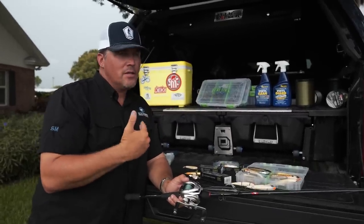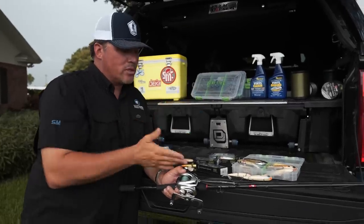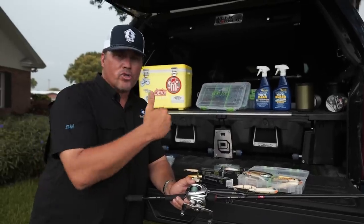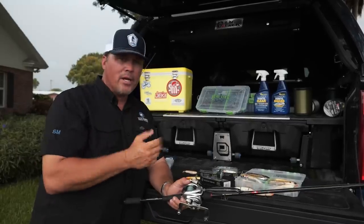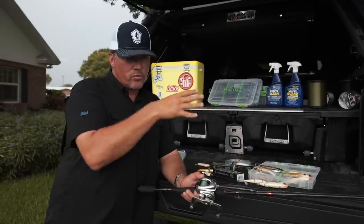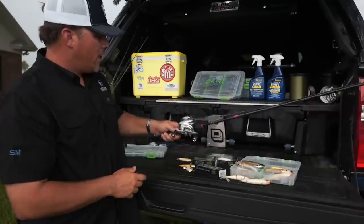If I'm in close contact, going down a shoreline making short casts around docks, I'm going to throw monofilament — not straight braid — because I want a little stretch that close to the boat. So long cast: braid. Short, precise casts around logs and docks real close to the boat: fish your regular monofilament to get a little bit of stretch.